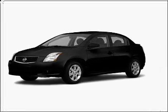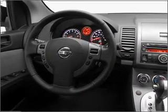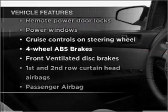Stand out from the crowd with premium wheels. Brake safely with the anti-lock braking system, and memory settings are one of many features. Plus enjoy these notable features that are included in this ride.